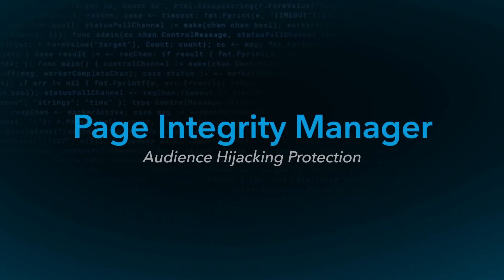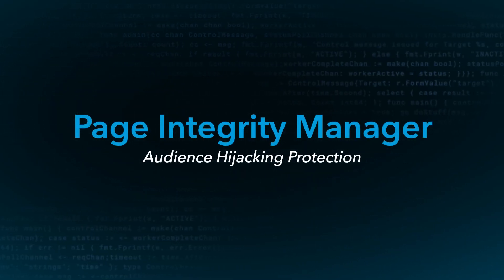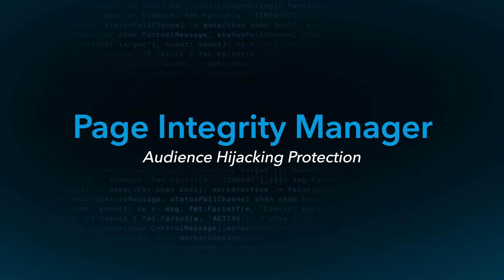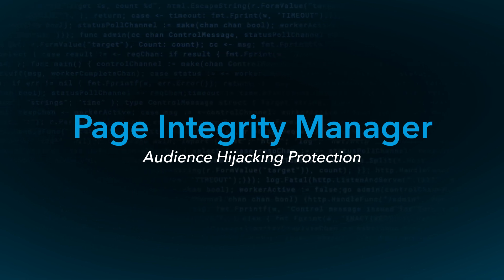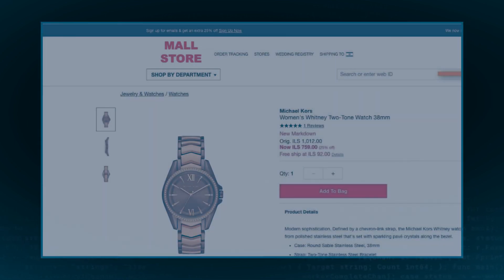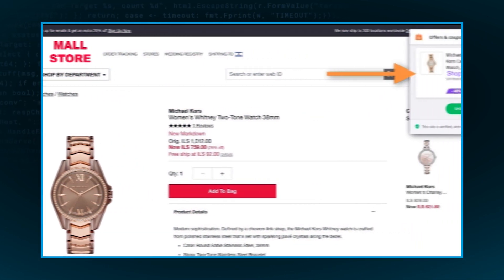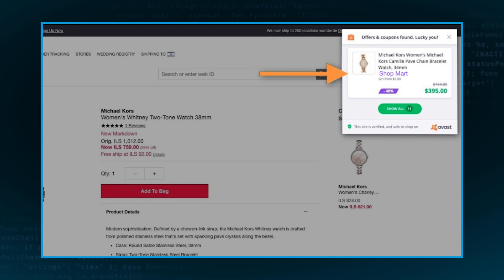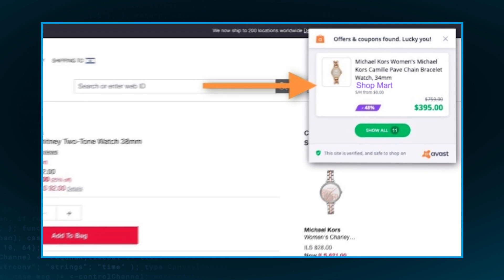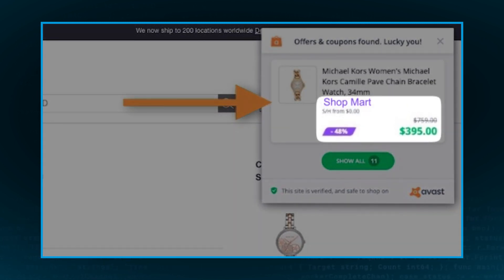Moving on to Page Integrity Manager, which Akamai launched last year. Page Integrity Manager helps protect applications from the threat of attacker-controlled JavaScript running in the browser of visitors to your website. We're really proud of the evolution of this product, and in particular, the audience hijacking protections. What do we mean when we say audience hijacking? As you can see here, there's a very popular browser extension that's being used as somebody visits this website. And left unchecked, these browser plugins can modify the way that the site renders for a user — potentially taking them out of your conversion funnel and into a competitor's by displaying invitations for them to navigate away from your page.